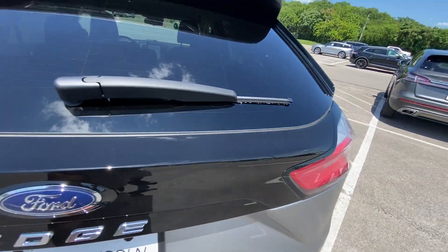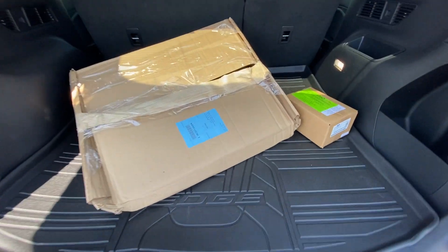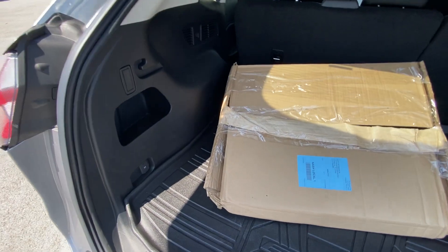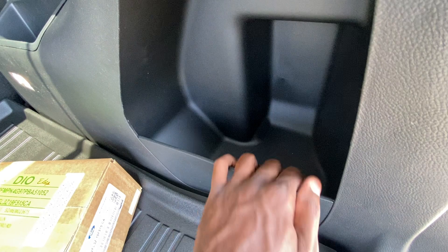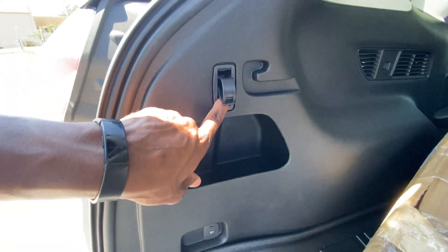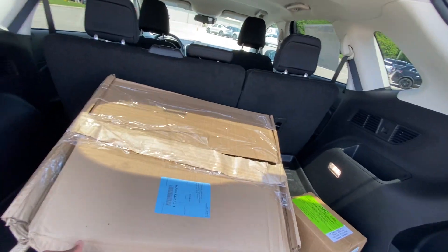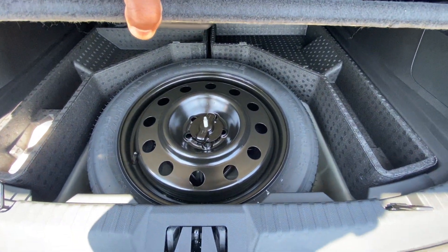I like the trim back here — the black that goes with the glass and the rest is body color. The Edge is known for great space behind that second row. We have a pocket here, a pocket here, and even a third one, so great storage if you don't want things sliding around. There's a 12-volt outlet and a hook on either side. There's also room for a cargo shade — the brackets are there — and there's our spare tire underneath.